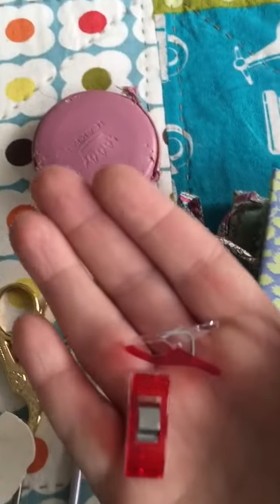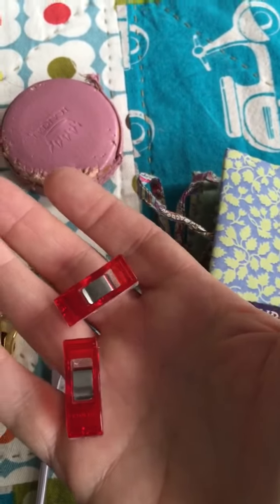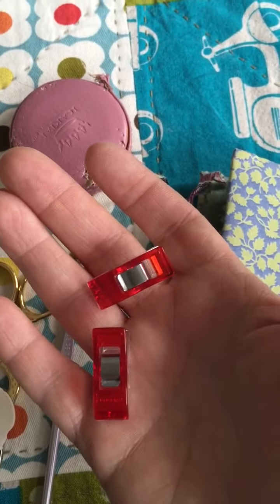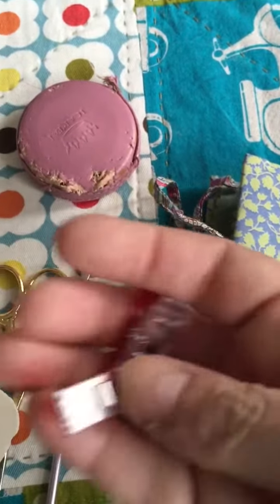These are my clover clips. I mostly use those — I have a whole jar of them at home — but I always carry a few in case I need to clip anything.